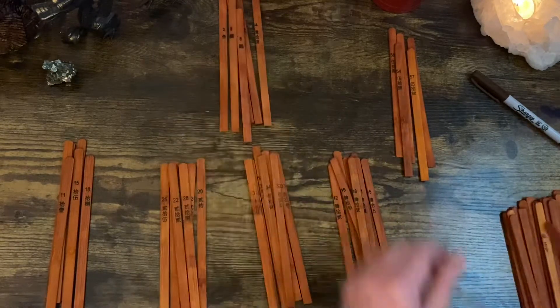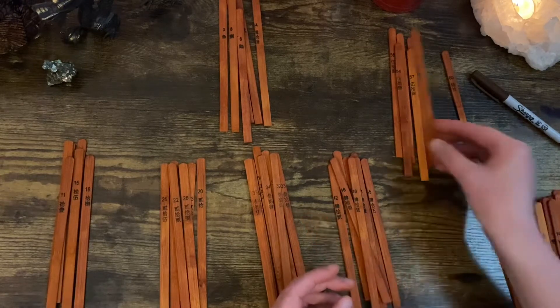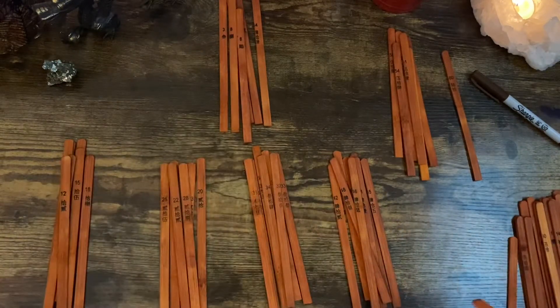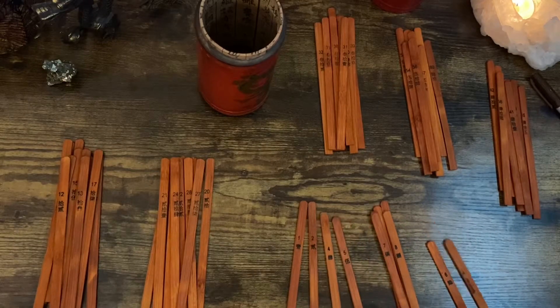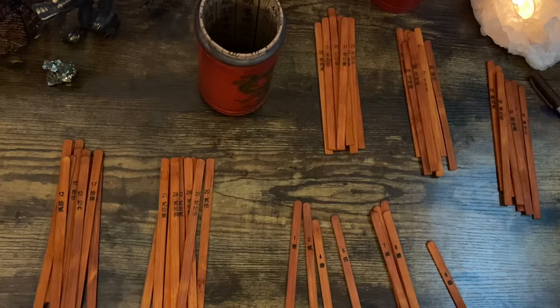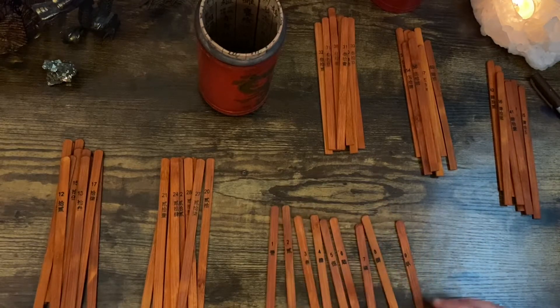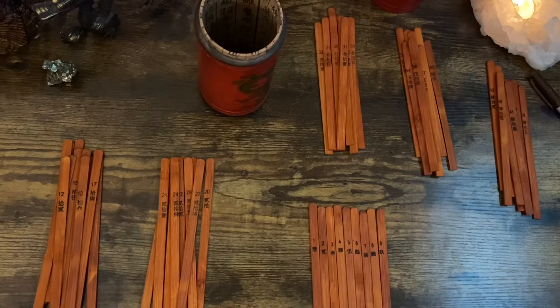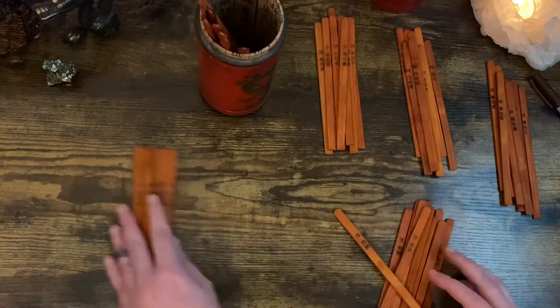The fortune sticks were used then just as they are today — to ease people's minds, to give insight, and to divine. There are two basic parts to the fortune sticks: the cup itself and the sticks, which are traditionally made out of bamboo. There are usually a hundred sticks numbered one through a hundred and they are normally painted red on one end.